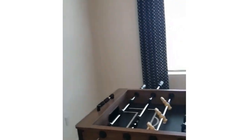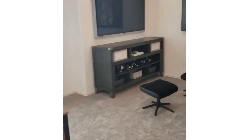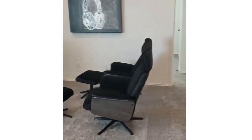Now we're upstairs. This is a nice game room — a second living room. You could put a computer up here, put another TV like they have here. Great place for the kids.